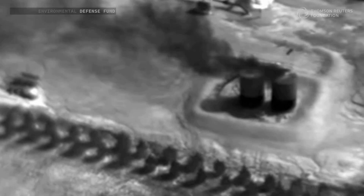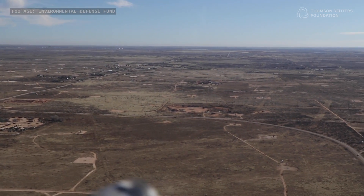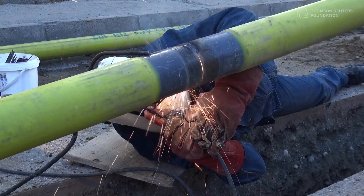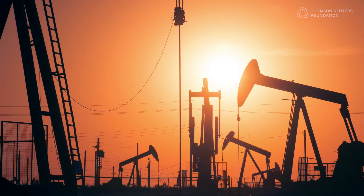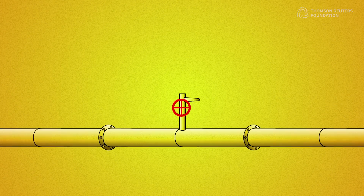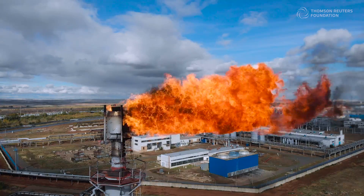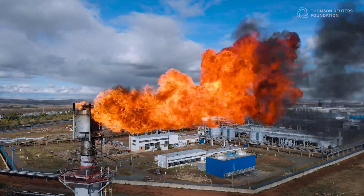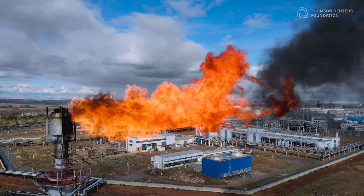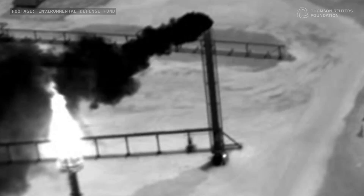But leaks are far from the whole story. The majority of methane emissions from fossil fuels are deliberate — for safety and pipeline maintenance, or as an unwanted byproduct of oil drilling known as associated gas. Some of that methane is vented directly into the atmosphere, and much of the rest is burned or flared, which converts it into carbon dioxide and water vapor. However, many flares have been found to be faulty or inefficient, as seen here, allowing methane to escape.